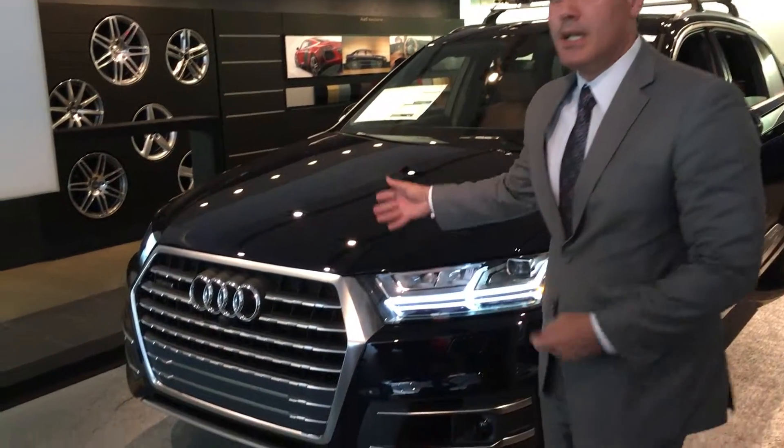Hi, good afternoon. My name is Louis Stuart from the Collection Audi Corregables, Miami. Today we're going to talk about the 2017 Audi Q7 performance in this case.